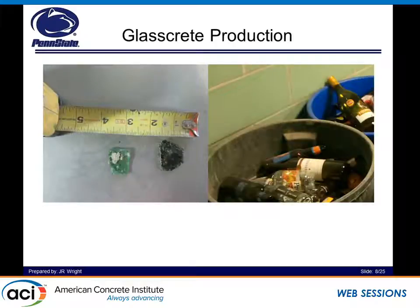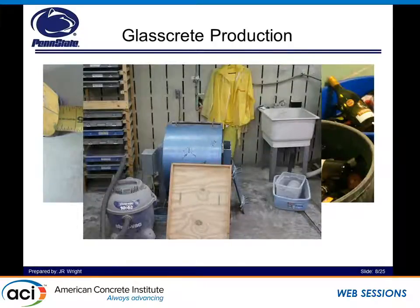Here we'll talk about the process we used to create glasscrete. We began by getting super sacks from a supplier that was recycling the glass itself, or we just went out, drank a bottle of wine, and crushed it up to make our own glass. From there, we went ahead and took it to an L.A. abrasion machine, which took about 20 kilograms at a time, and did 1,000 to 3,000 cycles, then mixed them on an average 50-50 basis in order to get the fineness modulus matching that of our natural sand.